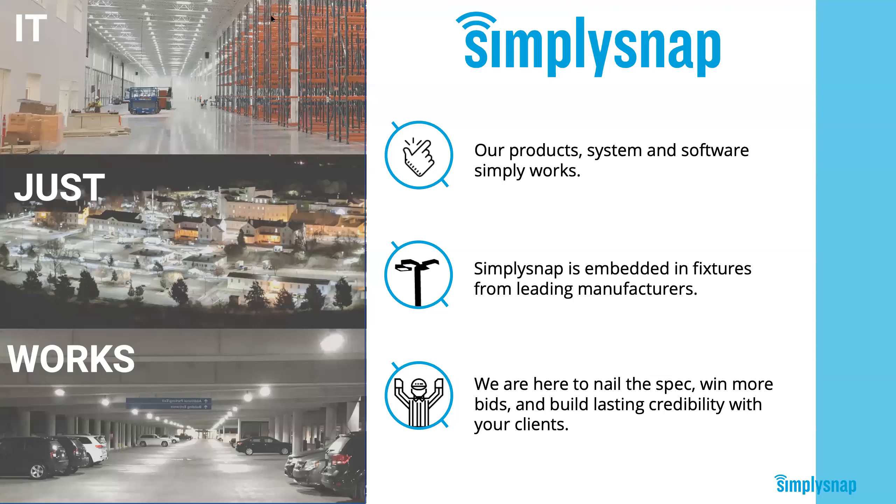Good afternoon, everybody. My name is Rob Padgett. I've been an engineer on our solutions engineering team here at Synapse for the past six years. I spend most of my time working with customers. One of the things we regularly hear from them is that we're not like other controls providers in the market. Our customers say things like: you're different, your stuff just works, it's easy to use, you're a true partner. We believe we have the right products and the right people to make sure Simply Snap is a success with your customers.